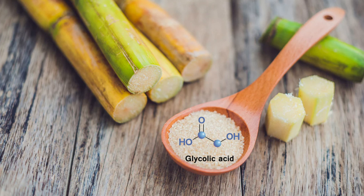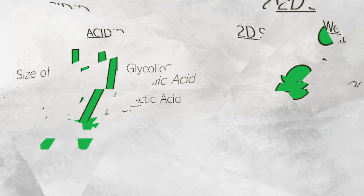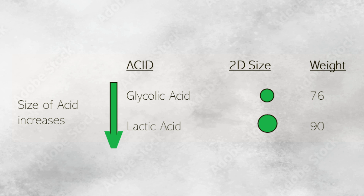Glycolic acid, on the other hand, is derived from sugarcane and is another one of those widely used AHAs in skin care due to its efficacy in addressing a variety of skin concerns. This is because of its molecular size being one of the smallest ones, meaning it's able to penetrate the skin more deeply, unlike lactic acid. The further down into the skin it can go, the more things it can do.